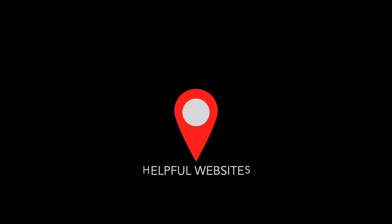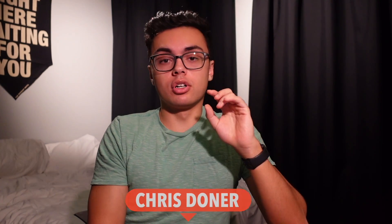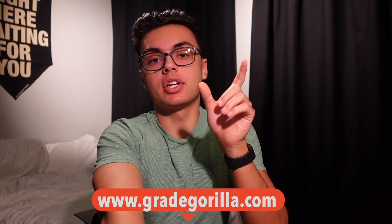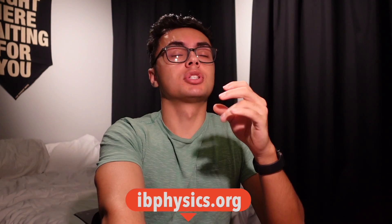Now for helpful websites: find past papers online — check Reddit or similar sites, and download them in case a site goes down. For physics, there's a YouTuber called Chris Doner who explains IB Physics topics really well and only to the extent you need for IB. There's also Grey Gorilla, a quiz platform that tests you on each subtopic so you can see how well you handle problems in each area. IBPhysics.org has short summaries of each topic — basic but useful for an introduction.